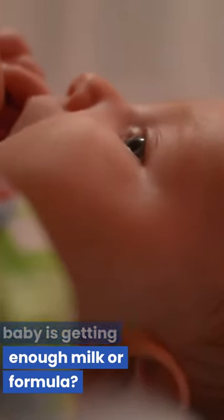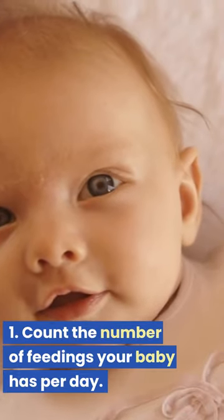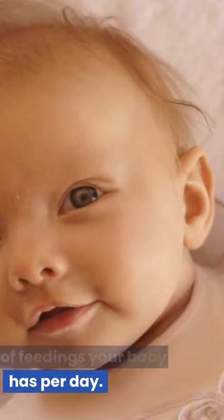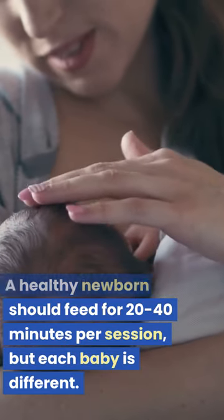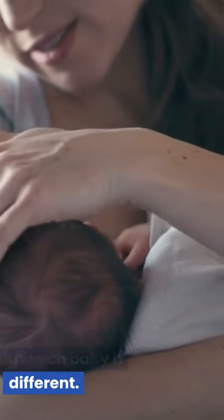How can I tell if my baby is getting enough milk or formula? 1. Count the number of feedings your baby has per day. A healthy newborn should feed for 20-40 minutes per session, but each baby is different.